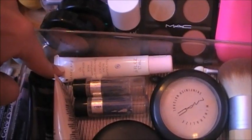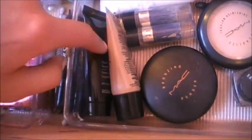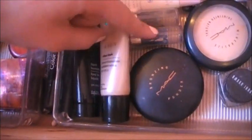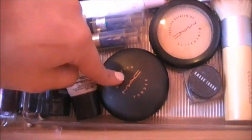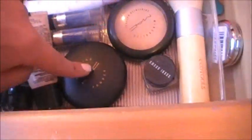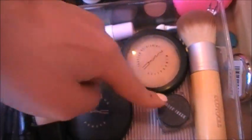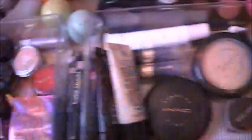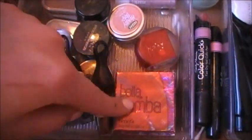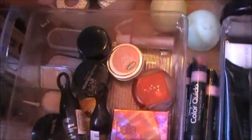Right here I have my Mary Kay Oil Mattifier. I have my Smooth Minerals Liquid Foundation. My Avon Ideal Shade Tinted Moisturizer. Two CoverGirl Concealer Sticks. My MAC Bronzer. My MAC Mineralized Skin Finish. Bobbi Brown Gel Eyeliner. And an EcoTools Brush that I use for my bronzer. And then I have my Bella Bamba — no one's ever told me how to pronounce it — from Benefit. It's really pretty. I have an Avon Eyeshadow.